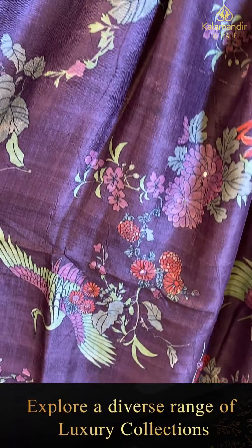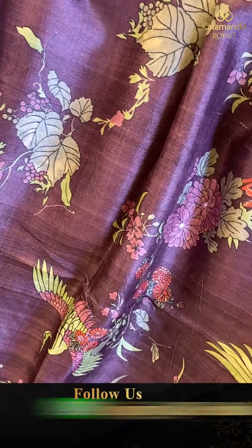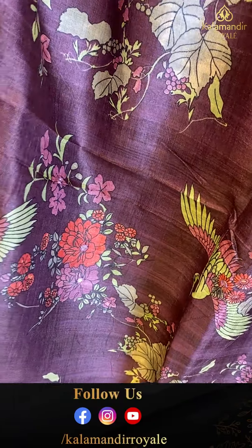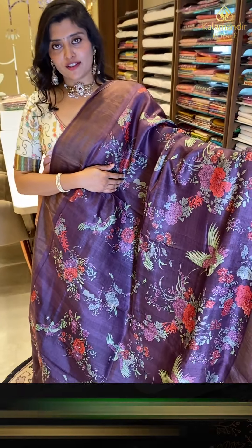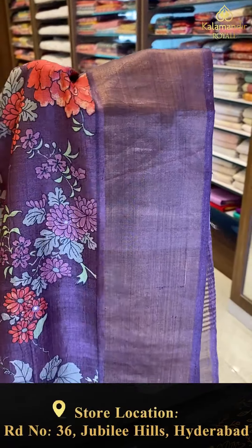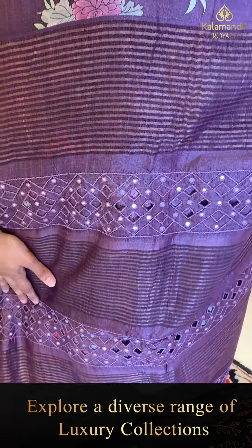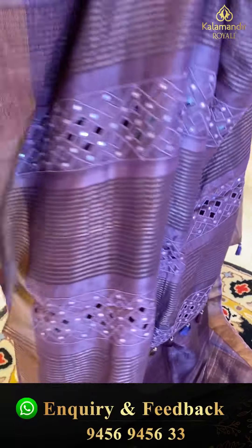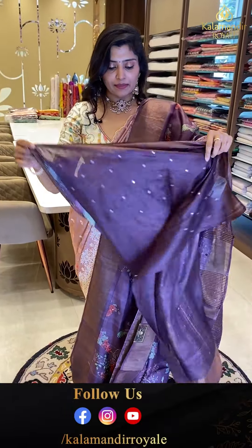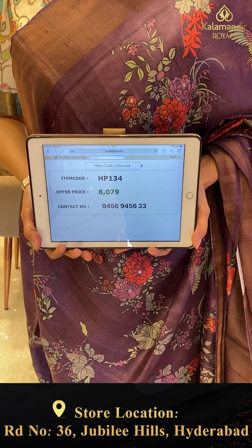Another gorgeous saree in dark violet shades with complete floral distribution all over — beautiful florals highlighted with mirror work. The saree has khadi borders and a nice cut work pallu with tassels in multi-color combinations. The blouse is a complete hand work mirror blouse. Code HB134, offer price ₹8,079.